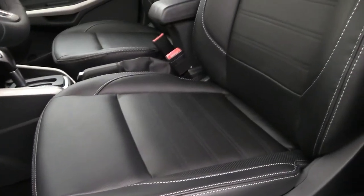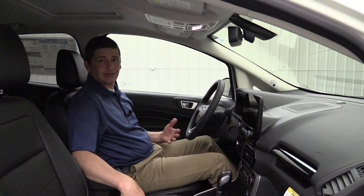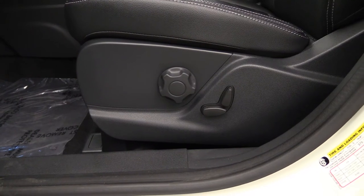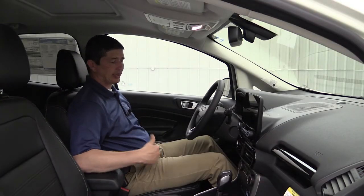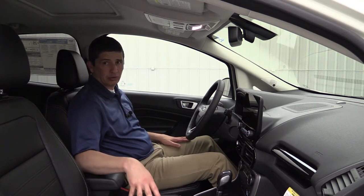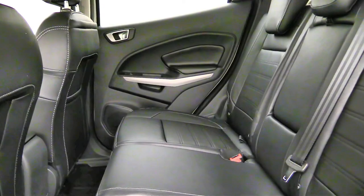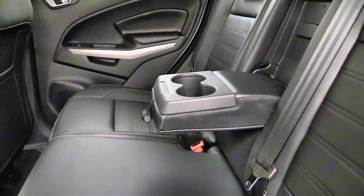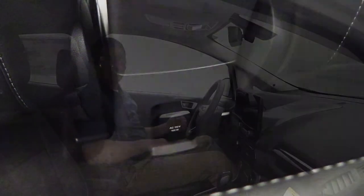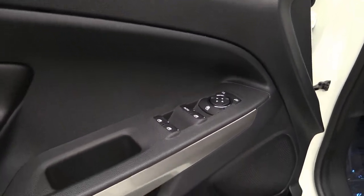These have leather seating surfaces — an upgrade from the cloth in the SE — with perforations. Heated seats for driver and front passenger, and the driver gets a power seat controlling cushion forward/back and the backrest, plus manual lumbar. The passenger seat is all manual adjustment. The rear seat accommodates three with a fold-down armrest and cup holders. Behind the console there's a 110V outlet, which is an upgrade from the SE's power point. Door controls include power windows, locks, and mirror switches, with auto one-touch for the driver's window.